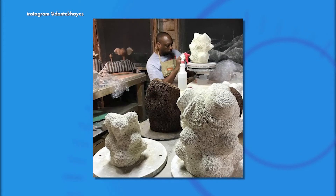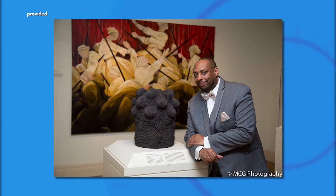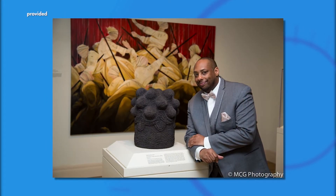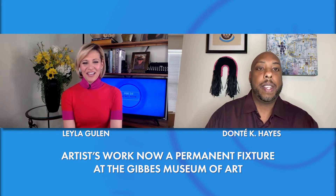An achievement that is as rarefied as the art itself, we'd like to welcome artist Dante Hayes, whose latest piece is now a permanent part of the Gibbs Museum of Art. Congratulations, Dante, and thank you so much for joining us. Thank you for having me. I'm so excited to be back in Charleston.